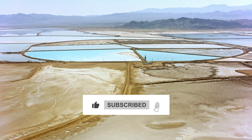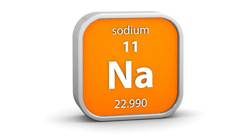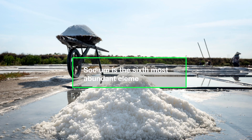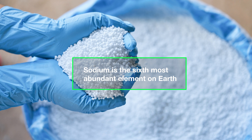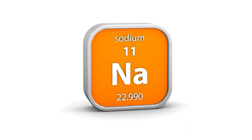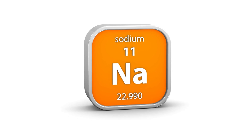Sodium ion batteries have several advantages over lithium ion batteries, including abundant and low-cost materials. Sodium is the sixth most abundant element on Earth, and it is much less expensive than lithium. This makes sodium ion batteries a more sustainable and cost-effective alternative to lithium ion batteries.